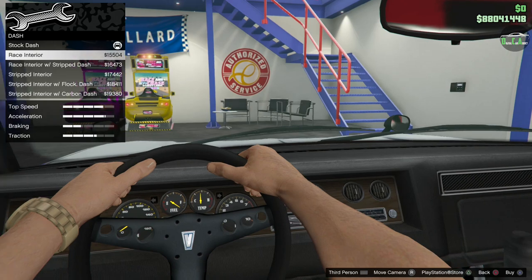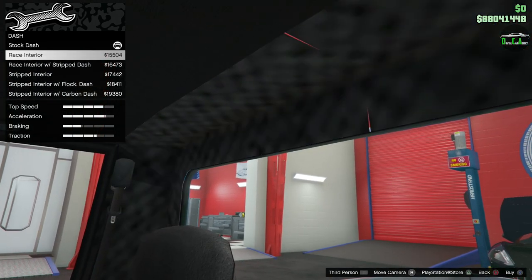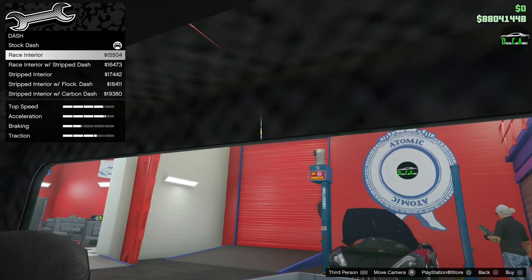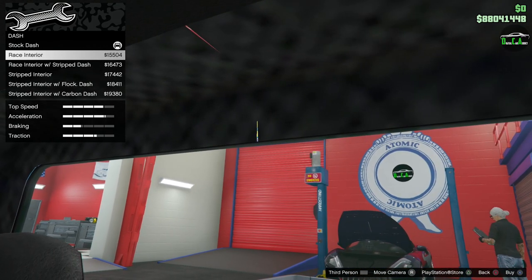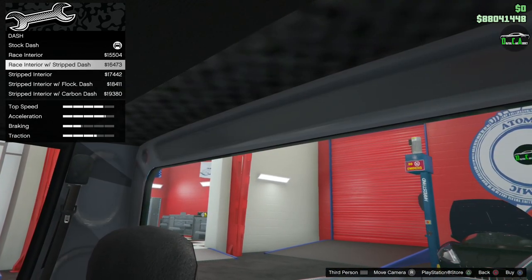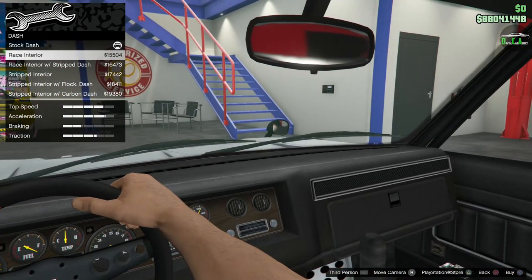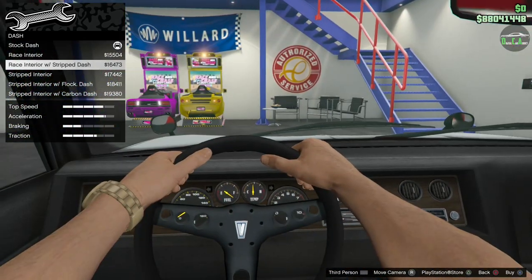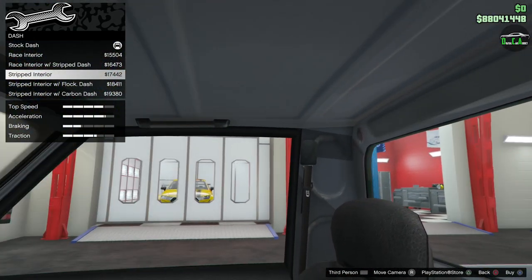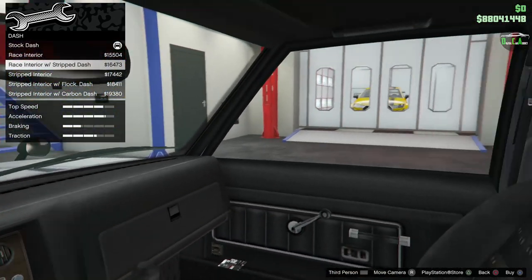Interior — you have a generic muscle car dash, street interior. One option removes everything back here — there's a texture quality issue with some clipping. You have race interior, race interior with stripped dash (which I'll probably do), stripped interior that removes the entire headliner, flock dash, and carbon dash. We'll do the race interior with the stripped dash.